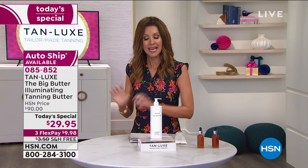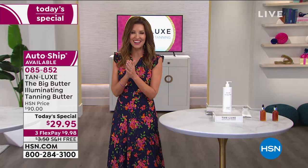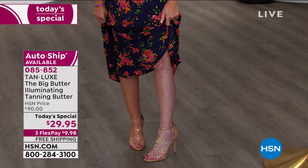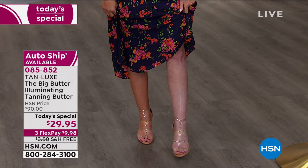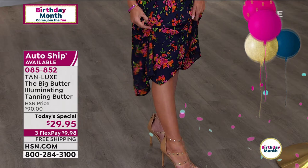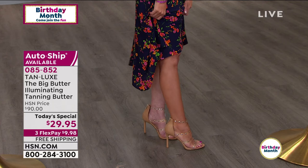Everyone's saying, 'Shannon, you've got to show the leg.' I swear in 25 years of TV, I have never, ever, and never will again, show this — this is me in all my Irish glory right there, with my age spots from when I was in high school, trying to get tan and getting burned instead, all the way down to my feet. It's like almost purple, it's so white. And then — how about this? This is Tan Luxe, the big butter, illuminating tanning butter. I swear I did not do leg lifts with this leg and not the other one.